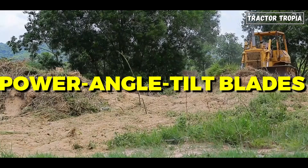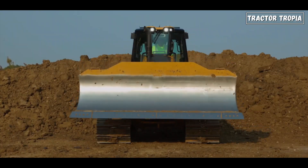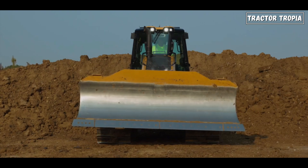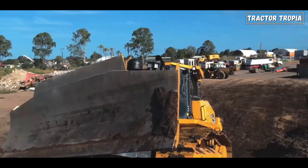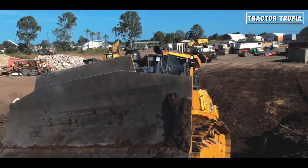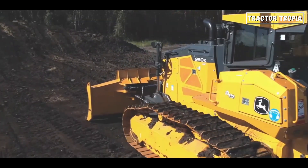Lastly, there are power angle tilt blades, or PAT blades. These blades provide the most versatility because they can tilt, angle, and lift in every direction. PAT blades are used for backfilling, leveling, land clearing, spreading, scraping, and grading projects.